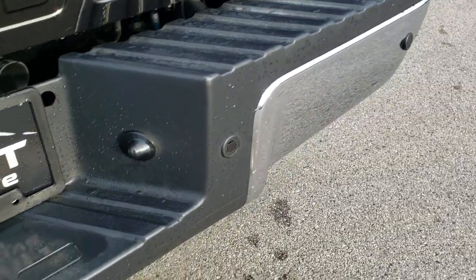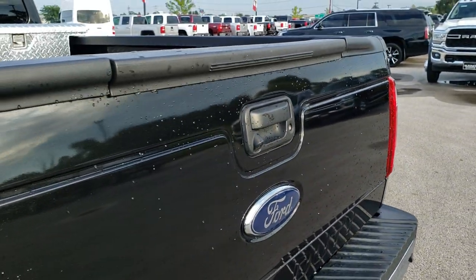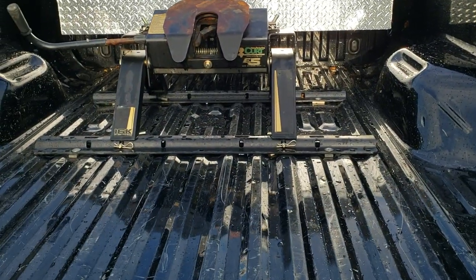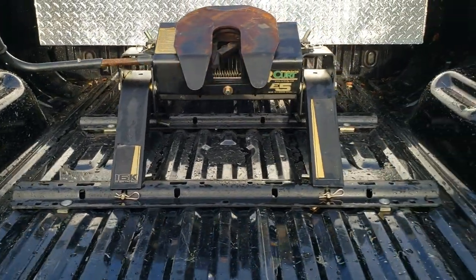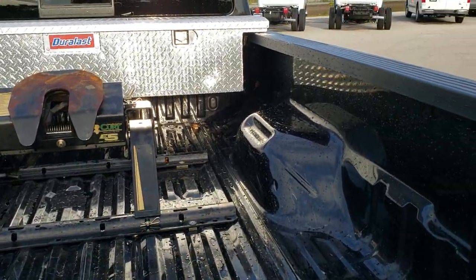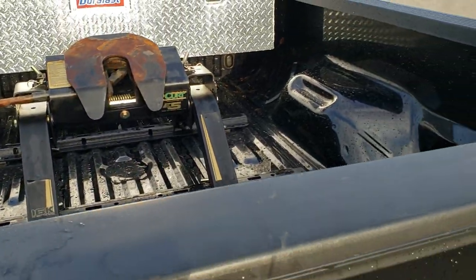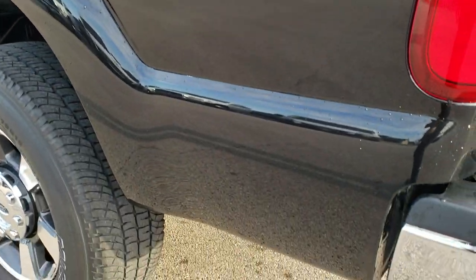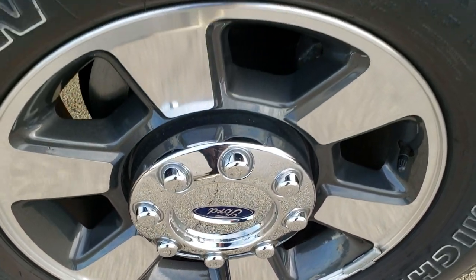Has the backup parking sensors, full towing package which includes the receiver hitch, four pin and seven pin wiring. Tailgate's in nice shape as well. We just ran through the car wash so it's a little wet. Has the tailgate step assist. Has a Curt 16K fifth wheel in it — that is included with the truck — as well as the Duralast tool box. The bed's in pretty nice condition, couple little minor scuffs and scrapes which you'd expect in the bed of a truck. And as you go down this side of the truck it's just as clean as the passenger side. No dents or dings on this box.